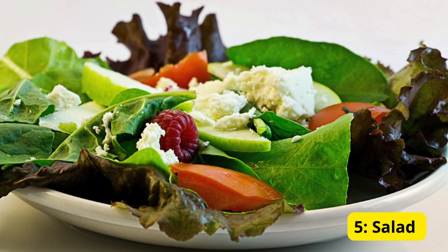Number five: leafy greens. Leafy greens like spinach and lettuce have a high water content and are full of essential nutrients. Enjoy a fresh salad with your favorite veggies to stay hydrated and nourished.